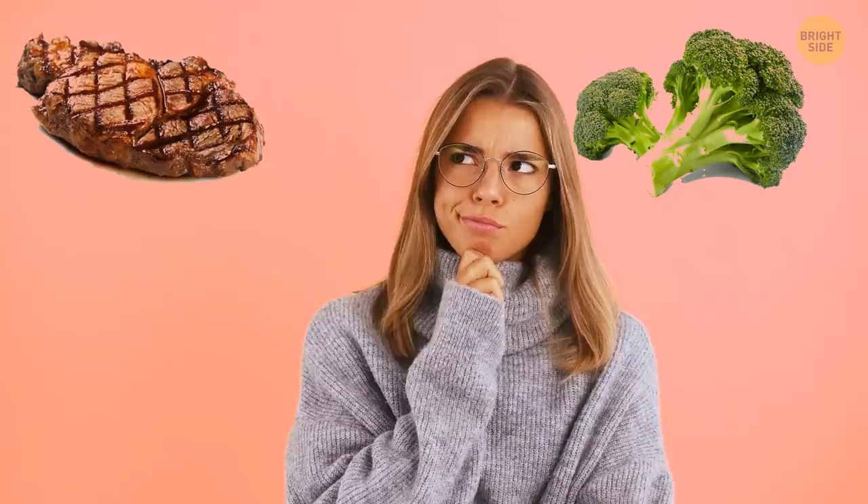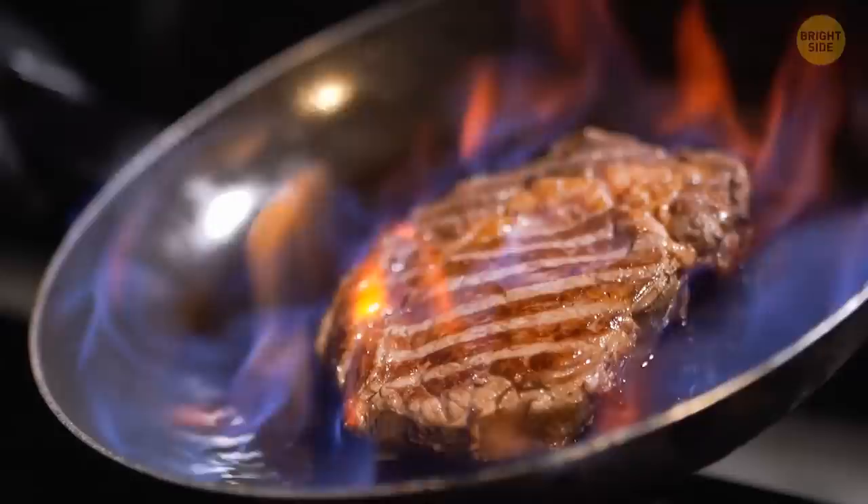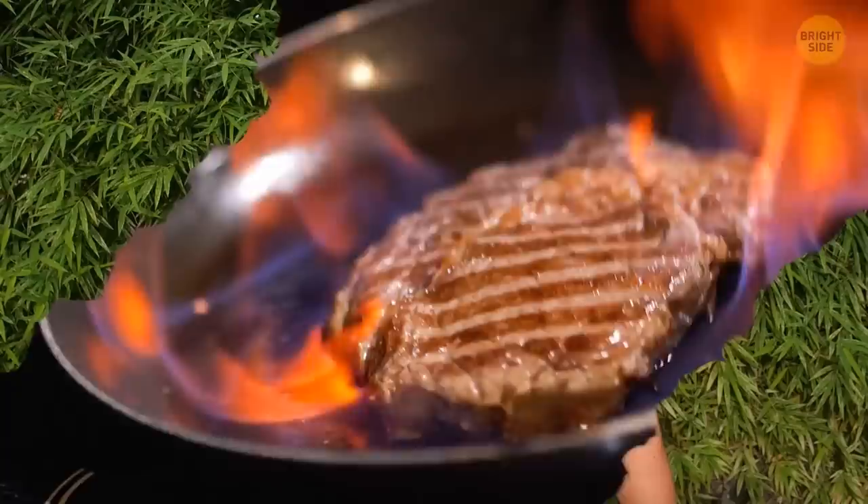What contains more protein — a steak or broccoli? The answer is broccoli. There's a small detail though: it contains more protein per calorie than meat. So 100 calories of broccoli will give you more protein than 100 calories of meat. Another bonus is that broccoli doesn't have trans fats or cholesterol.